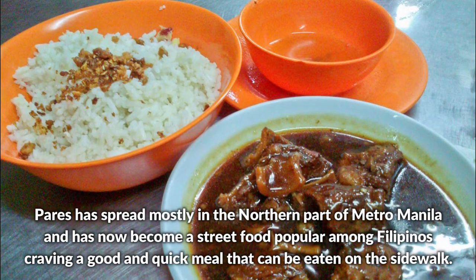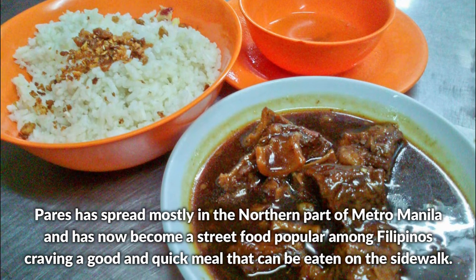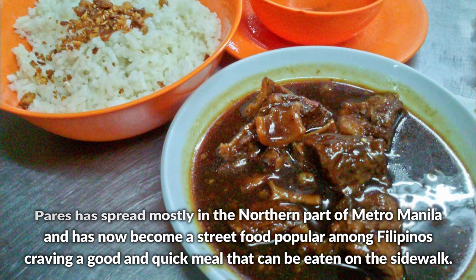Pares has spread mostly in the northern part of Metro Manila and has now become a street food popular among Filipinos craving a good and quick meal that can be eaten on the sidewalk.